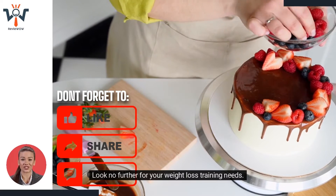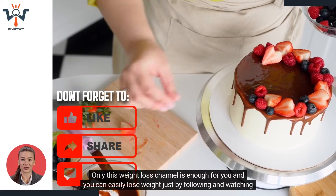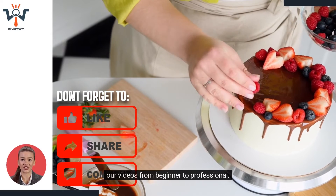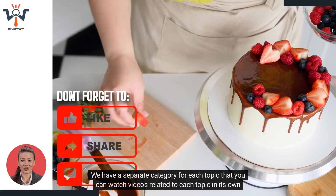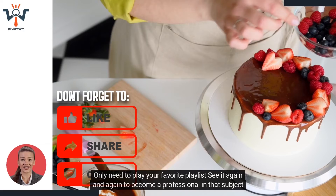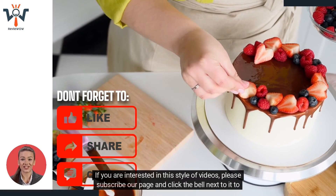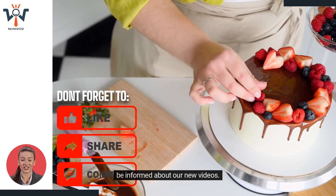Look no further for your weight loss training needs — learn everything with our professional trainers. Only this weight loss channel is enough for you, and you can easily lose weight just by following and watching our videos from beginner to professional. We have a separate category for each topic with its own playlist. If you are interested in this style of videos, please subscribe to our page and click the bell next to it to be informed about our new videos.